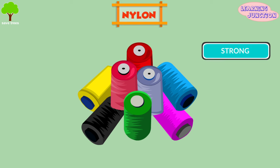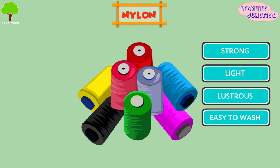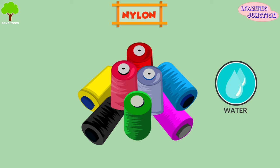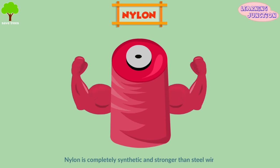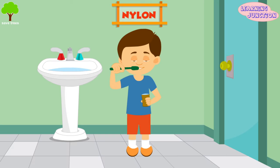Nylon. These are strong, light, lustrous, and easy-to-wash fibers made from water, air, and coal initially. Nylon is completely synthetic and stronger than steel wire. You're brushing your teeth? You know your toothbrush is made of nylon.